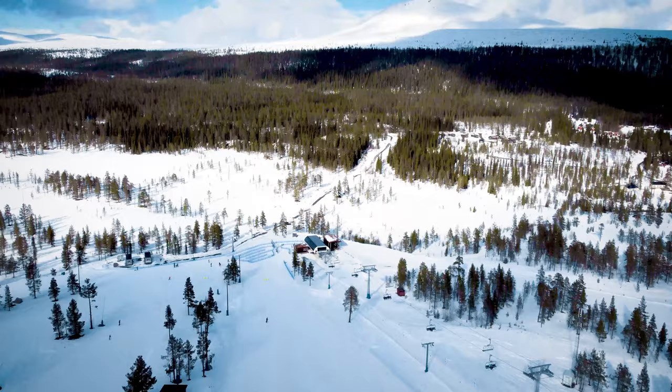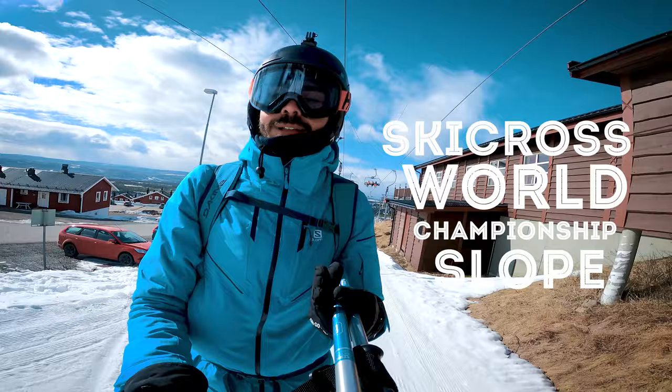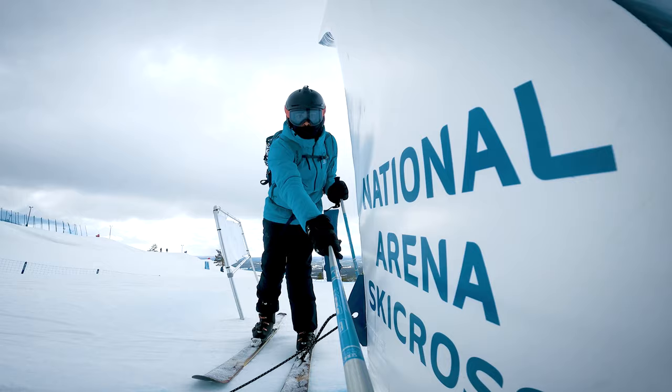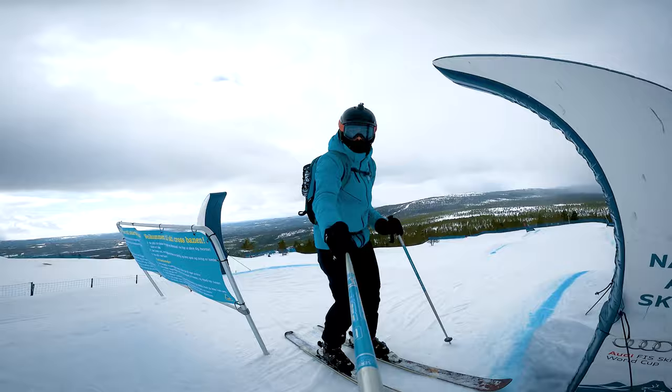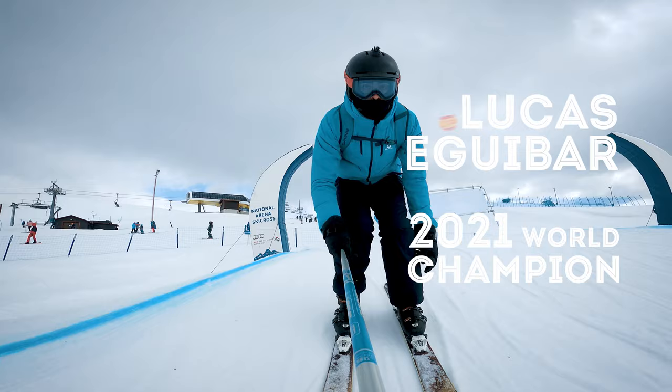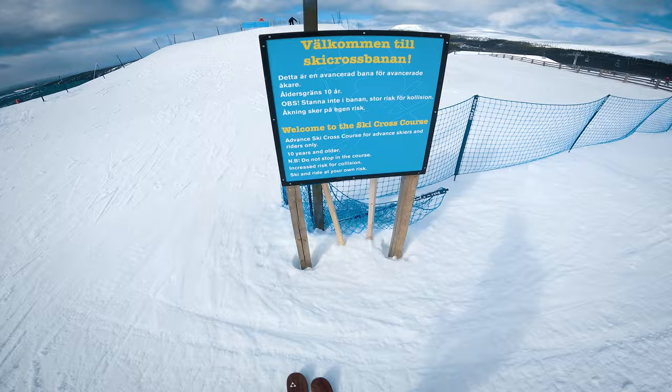Now I'm going to do the ski cross world championship slope. This year the worldwide ski cross championship has been held here at Idre. I'm curious — a Hispanic guy called Lucas competed here this year in the worldwide ski cross championship. Let's go to the cross banner.